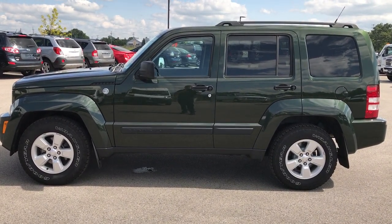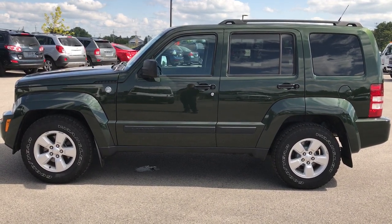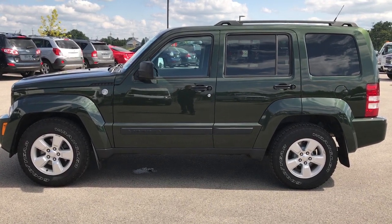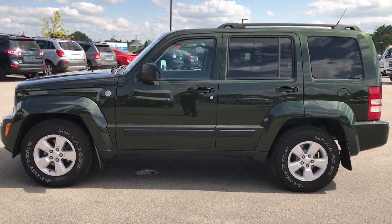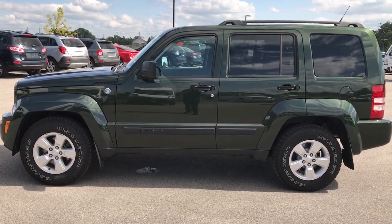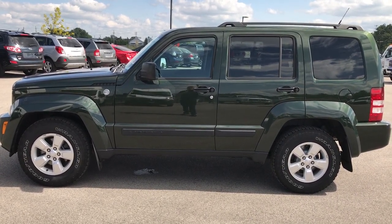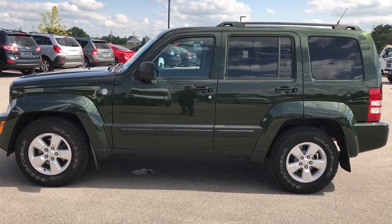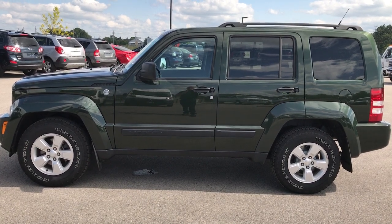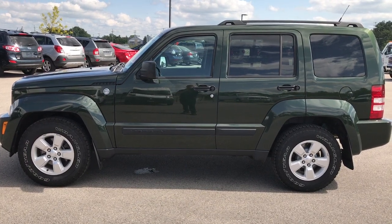If you want to check out more videos like this one, you can go to our YouTube channel at youtube.com/summitauto — like, subscribe, and share. You'll see a link to subscribe to our YouTube channel on your left and a link to more used inventory videos on your right. If you want to make this Jeep yours, give us a call right now at 920-921-0850. Ask for one of our sales associates. We look forward to helping with this super clean 2011 Jeep Liberty.